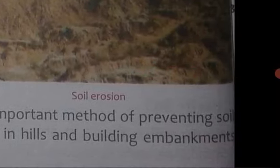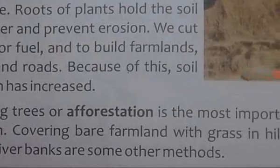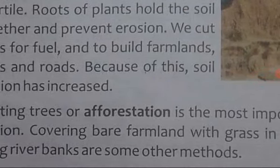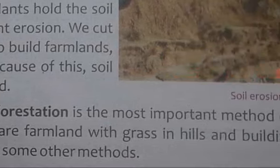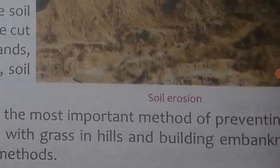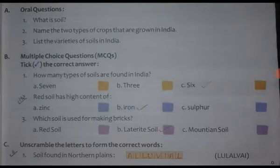Building breakwaters along river banks are some other methods to prevent soil erosion. Kuch aur methods jinke dwara hum soil erosion ko rok sakte hain — jaise ki hum farmland ko dhaank de ghaason se pahaadi area mein, aur breakwater build karke.